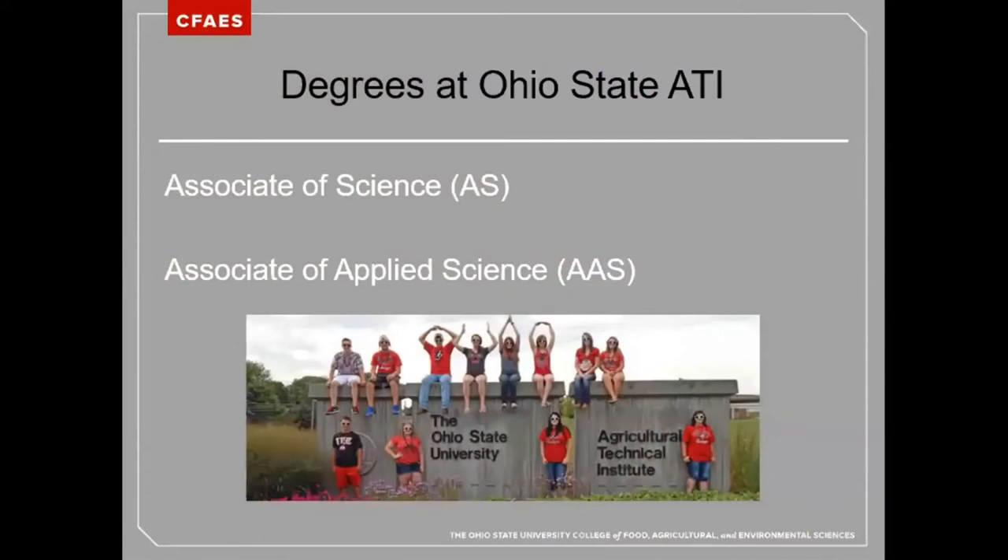In this video, I will review the two types of degrees offered at Ohio State ATI and explain the differences between them. In the end, you will be able to answer the question: what degree is right for me?